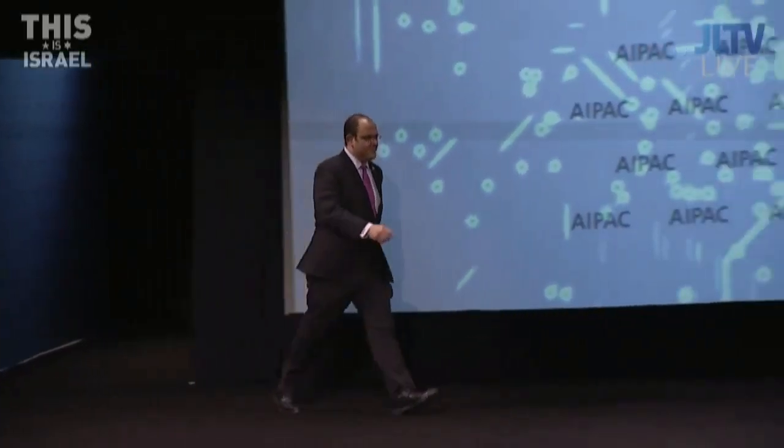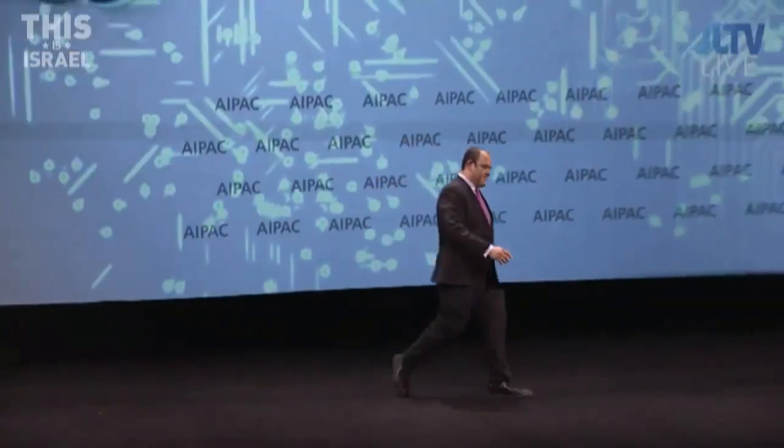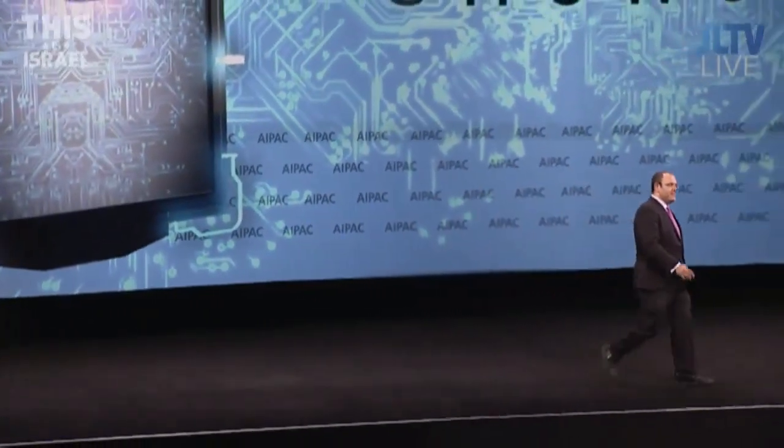Our next innovator is bringing us a consumer device that is going to allow us to know more about our physical world than we ever have before. Please welcome Dror Chiron of SCiO.